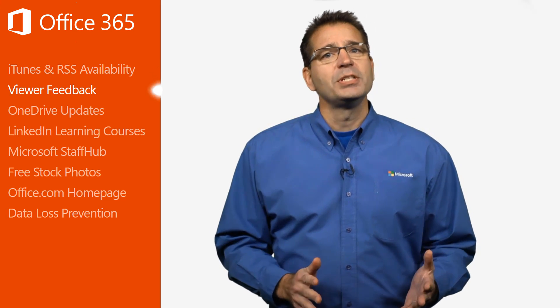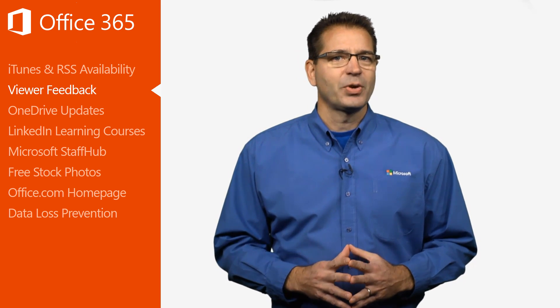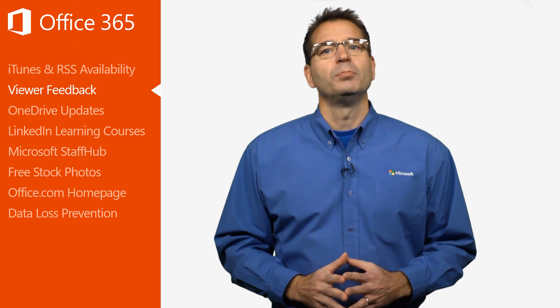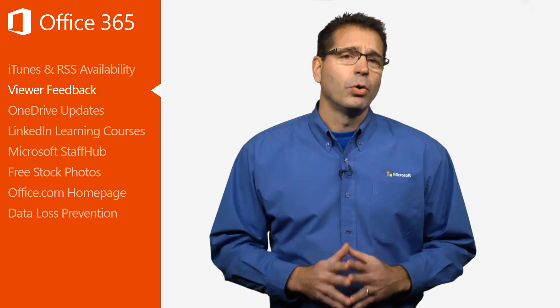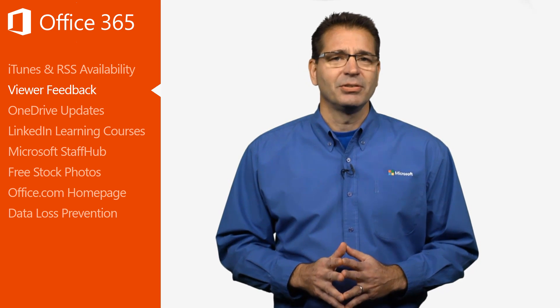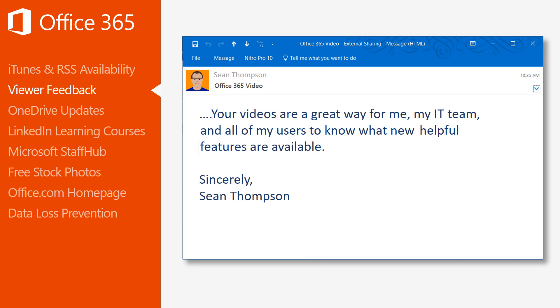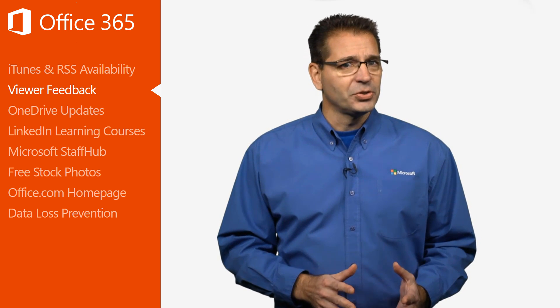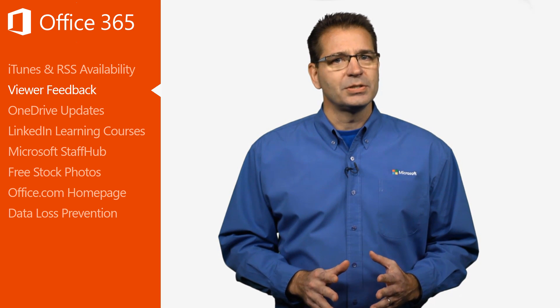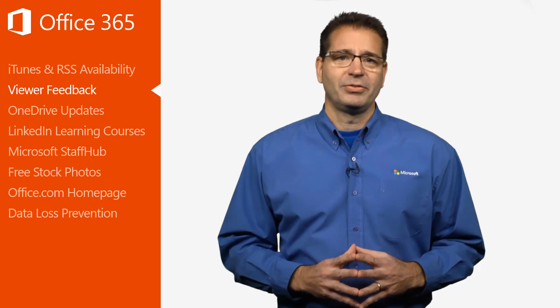Microsoft is always making improvements to Office 365, and the goal of these videos is to demonstrate how you can leverage those improvements to help you or your organization do more. The best part of my job is hearing how this series is positively impacting your life, like this email I recently received from the IT manager of a popular restaurant chain here in the U.S. In this age of digital transformation, Microsoft's goal is to make life a bit easier, not only for IT managers, but for all Office users.